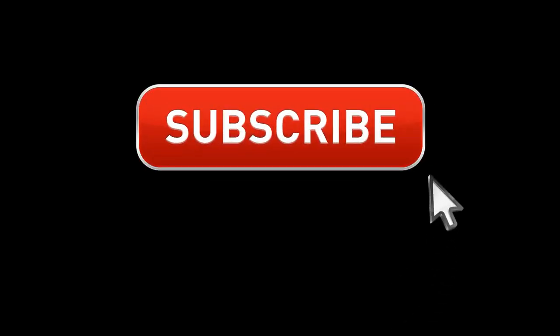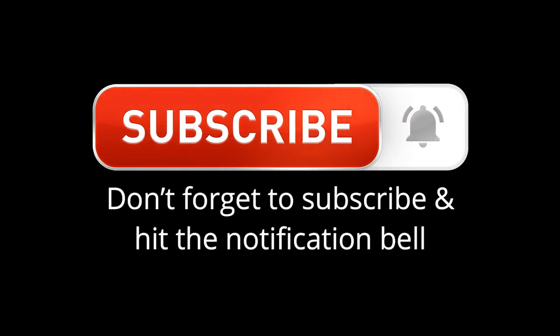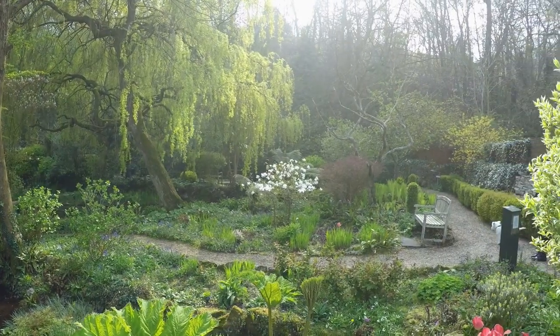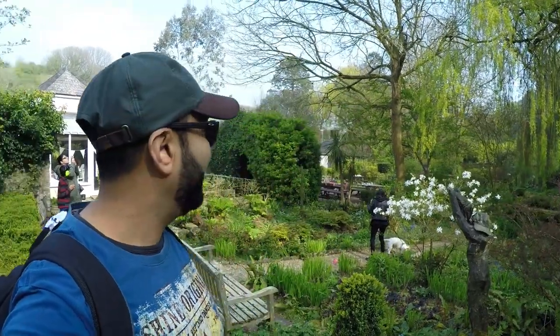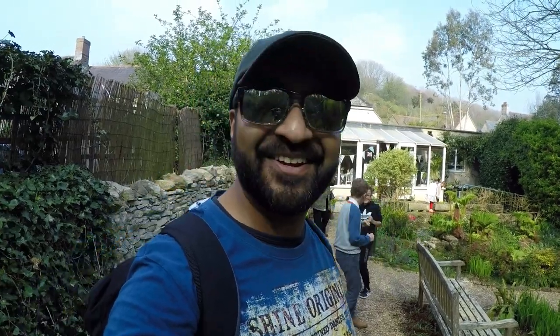We're here! So here we are guys — this is the Upwey Tea Rooms and Stunning Nature Garden. It's unbelievable, literally just walked out and you can see it looks pretty amazing. I'm going to take you around it with the family — probably me doing most of the talking anyway. You can see little kids running around, they're loving it — that's how nice it is.